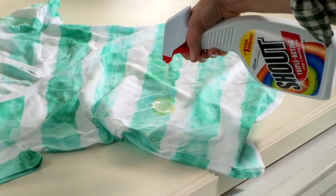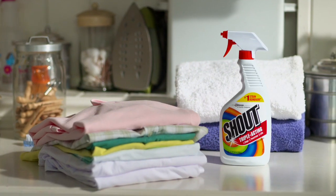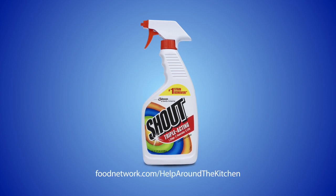Stains tell a memorable story, and Shout's Stain Remover makes a great end to them. See more at FoodNetwork.com slash helparoundthekitchen.